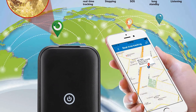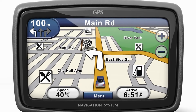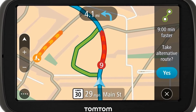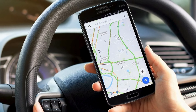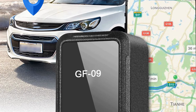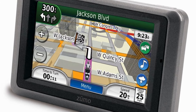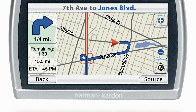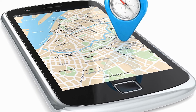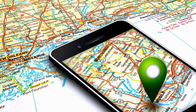Consisting of a network of satellites orbiting the planet, GPS provides precise positioning, navigation, and timing services to users worldwide. Its applications extend far beyond simple navigation, encompassing fields such as transportation, agriculture, disaster relief, and military operations. GPS technology has become an integral part of everyday life, powering location-based services on smartphones, guiding aircraft and ships, and enabling efficient logistics and supply chain management.